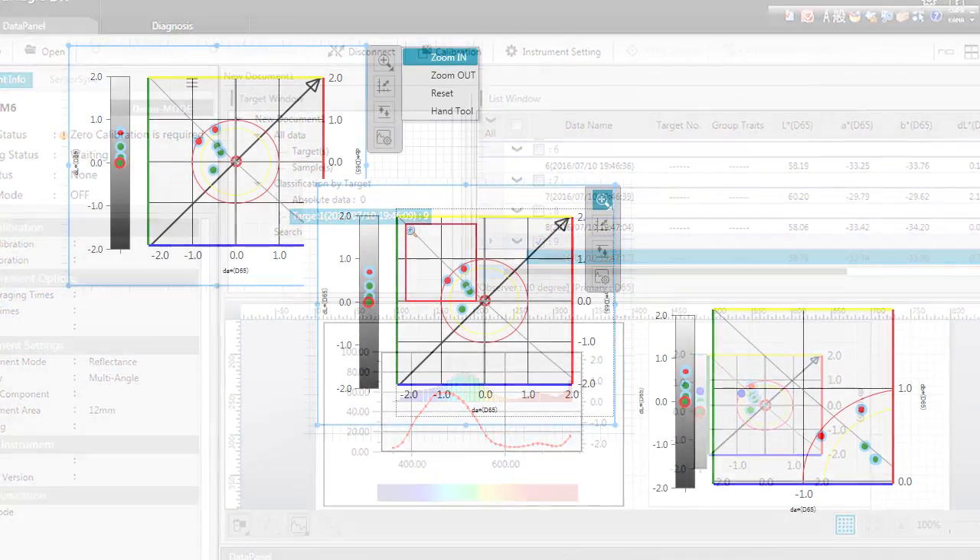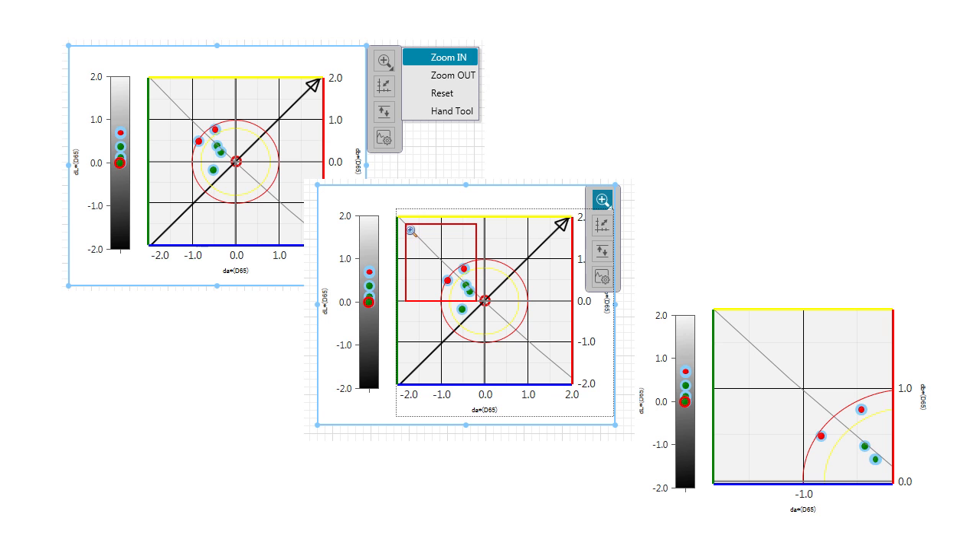You can obtain pass-fail to more sophisticated analysis with spectral, color, and trend graphs.